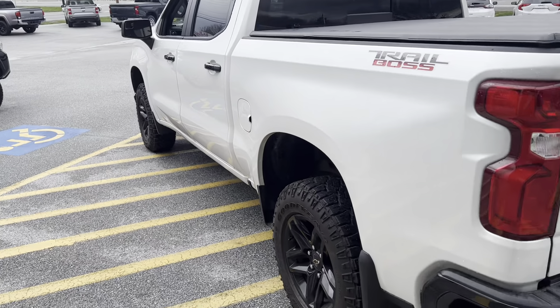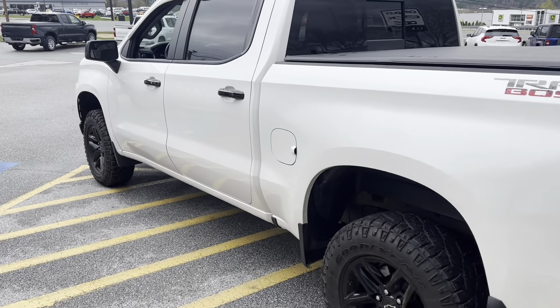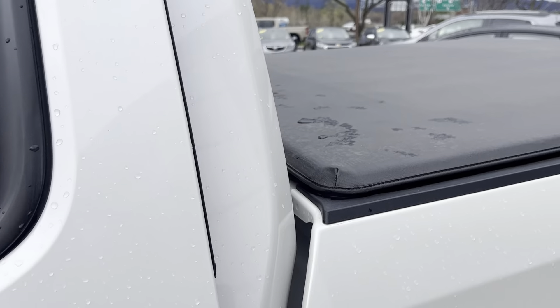Summit White is the color, with a 5.3 V8 engine. You can see the rain deflectors and the tonneau cover as additional accessories.